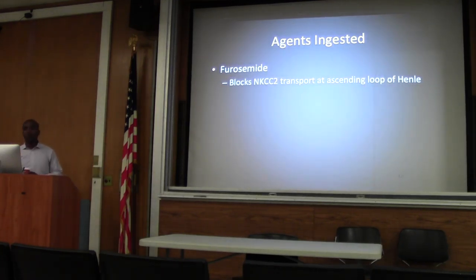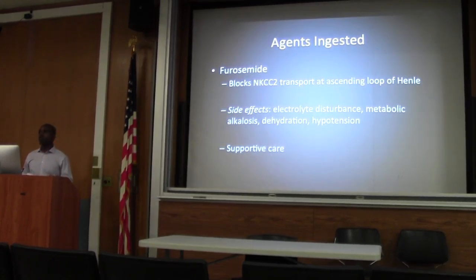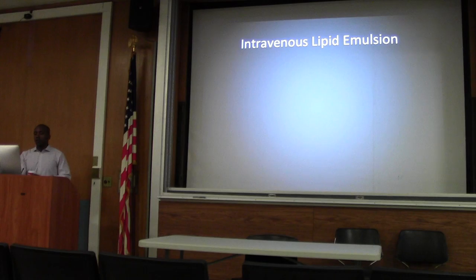Furosemide blocks sodium, potassium, and chloride reabsorption in the ascending loop of the nephron. Nothing really specific to do other than good supportive care — rehydrating and replacing electrolytes. For warfarin, everyone knows the mechanism — side effects can be nothing or catastrophic. Good supportive care, and depending on the INR you can give vitamin K, PCC, or FFP for any active bleeding. In a patient with pretty bad cardiac function, FFP probably wouldn't be the better choice. Transfuse as needed.